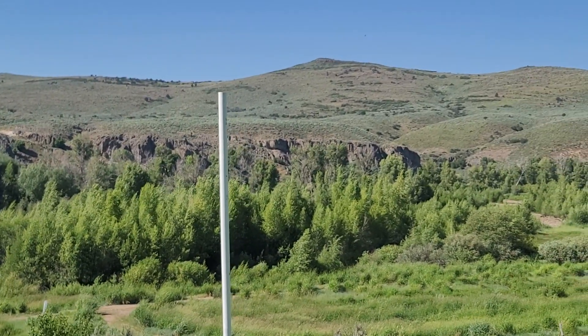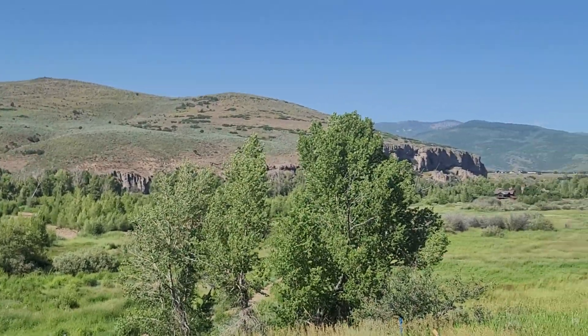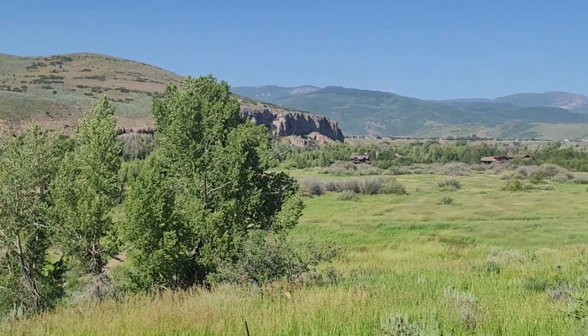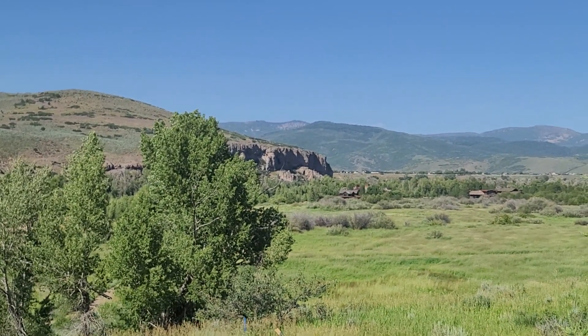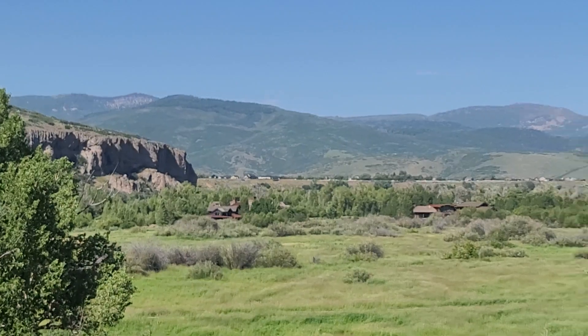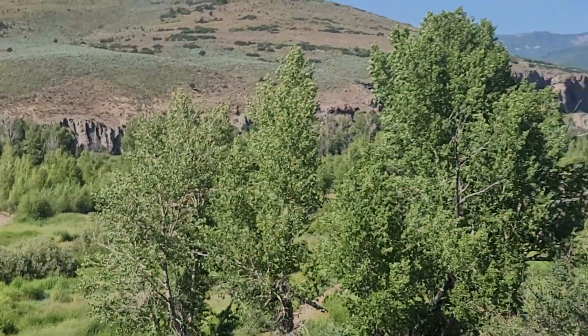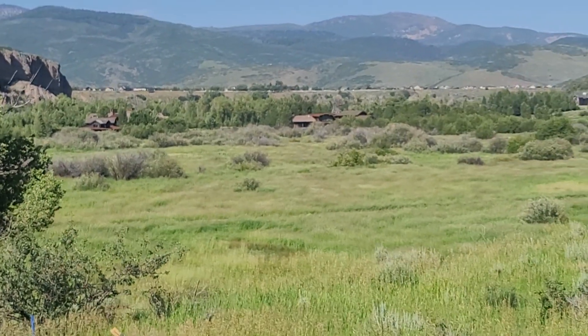You can hear a couple of trucks on the road across the river, but the river really provides great cover from the road. More rocks and then mountains off in the distance. It's a really special lot to be this close to the river.